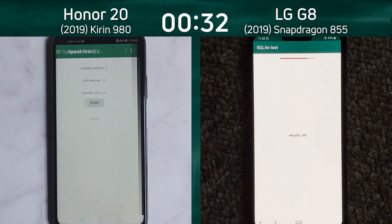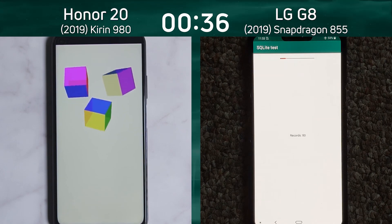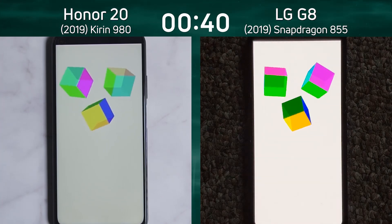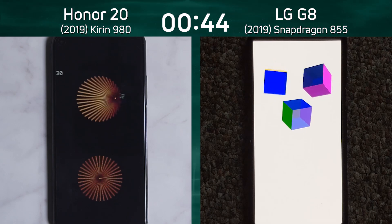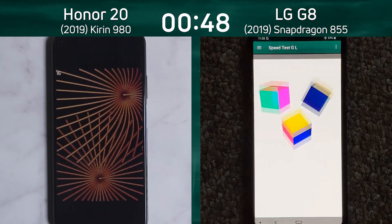Look at the S-Core light test — the Honor 20, look at that, that was pretty fast! The LG G8, come on, down to 100 records, 50 records. There we go. So a significant lead is now being built up by the Honor 20 because of that S-Core light test, as it now goes into the 2D gaming test. The LG G8 is still in the 3D cube test.